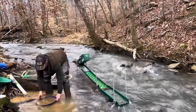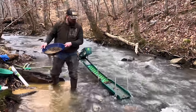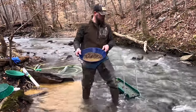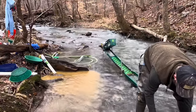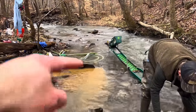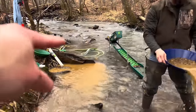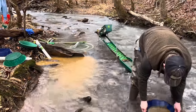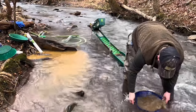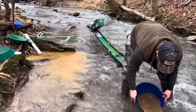We just shut down for the first time. We probably ran about 45 minutes to an hour. We haven't gotten into the nicer hole we've been finding a lot better gold in — we were working the hole in front of it. So we're going to see what the top hopper looks like and come back when it's cleaned out.